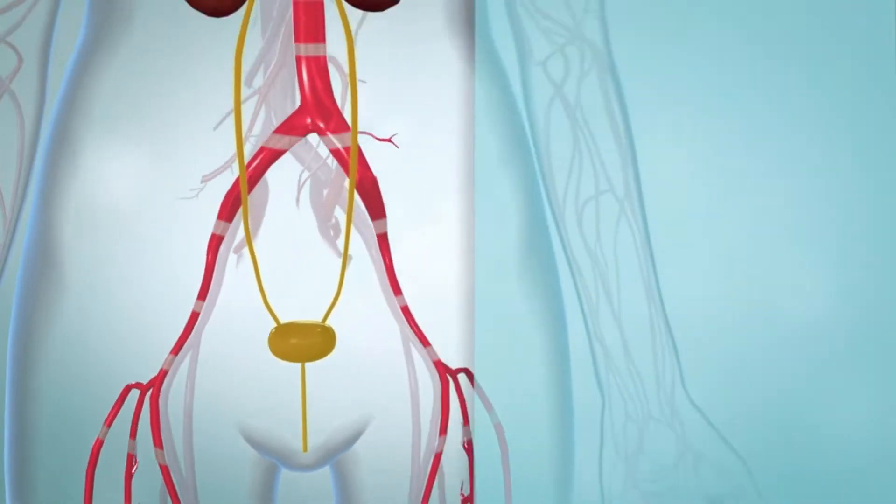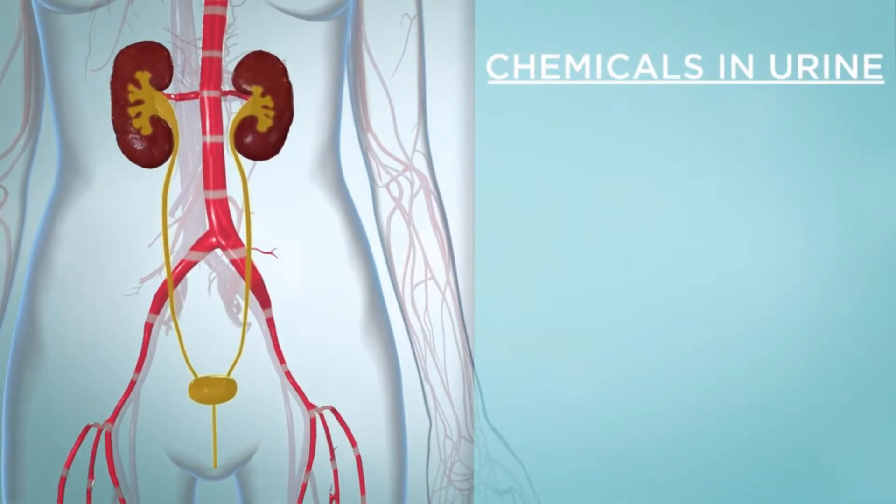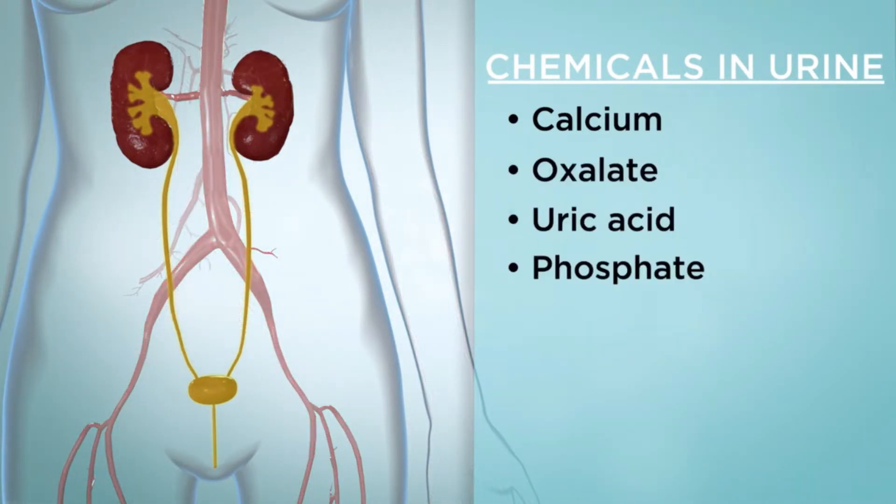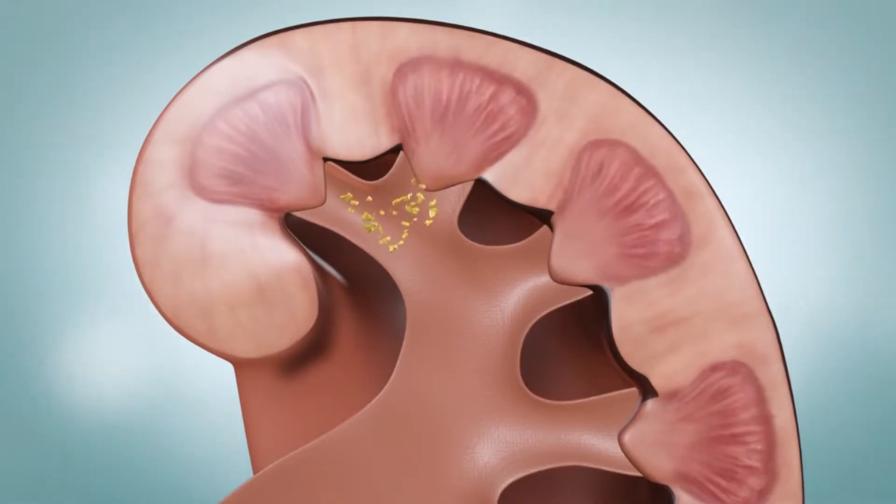Your urine can contain many kinds of minerals and salts called chemicals. These include calcium oxalate, uric acid, and phosphate. When high levels of these chemicals are present in the urine, one or more of them can clump together and form crystals.